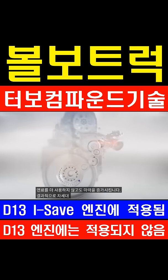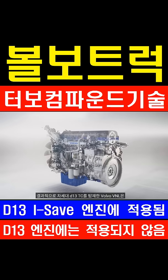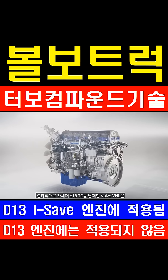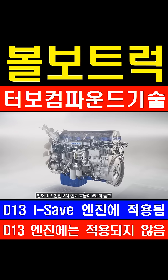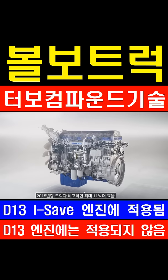The result is a Volvo V&L with our next-generation D13 TC, that's 6% more fuel-efficient than our current D13 engine, and up to 11% more efficient compared with 2015 model trucks.